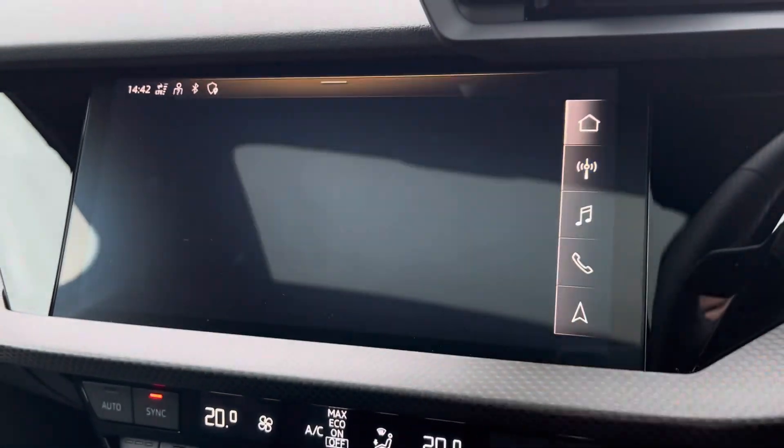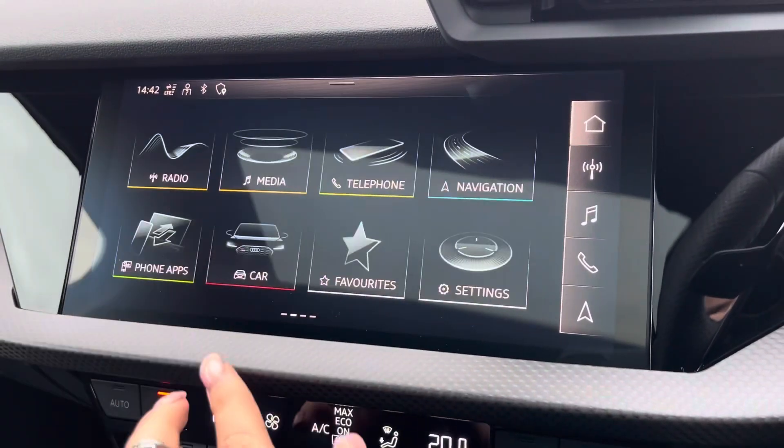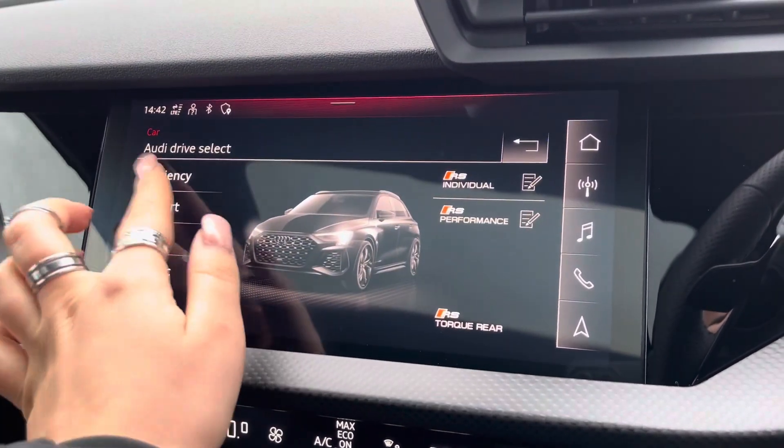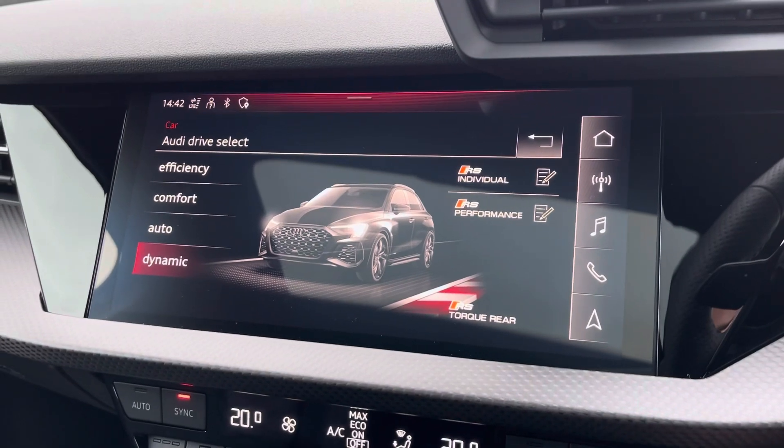It also comes with Audi drive select, allowing you to put the car into any mode you'd like — for example, dynamic for a more sporty drive, or efficiency if you're going on a longer drive and want to save some fuel.